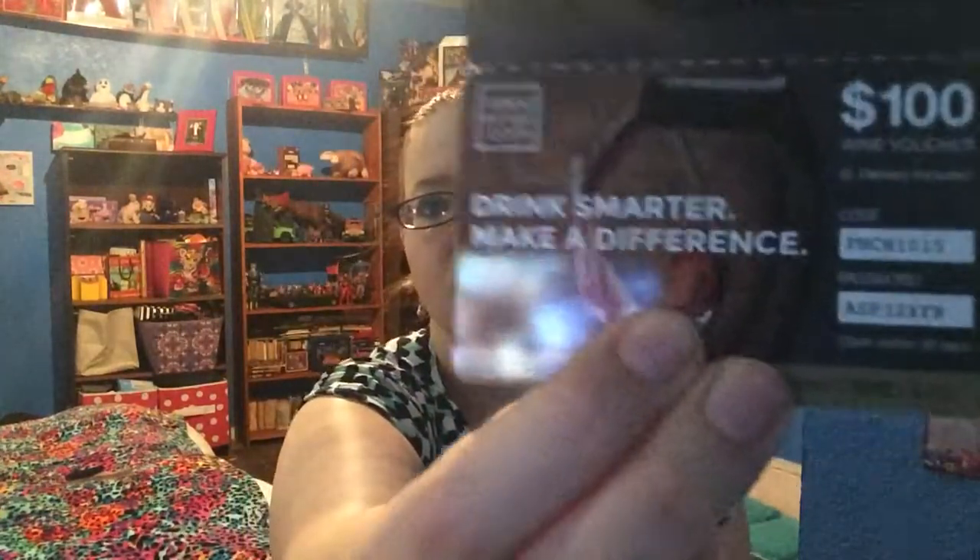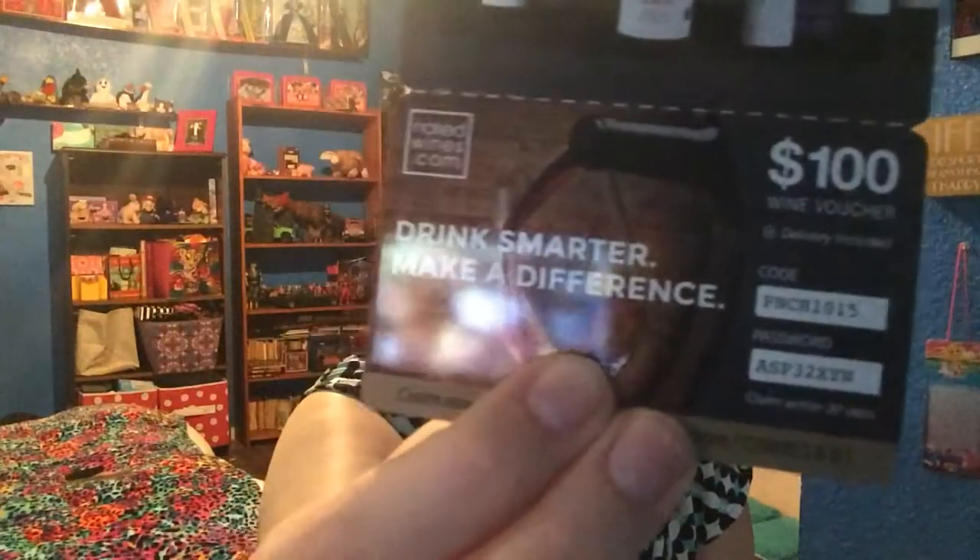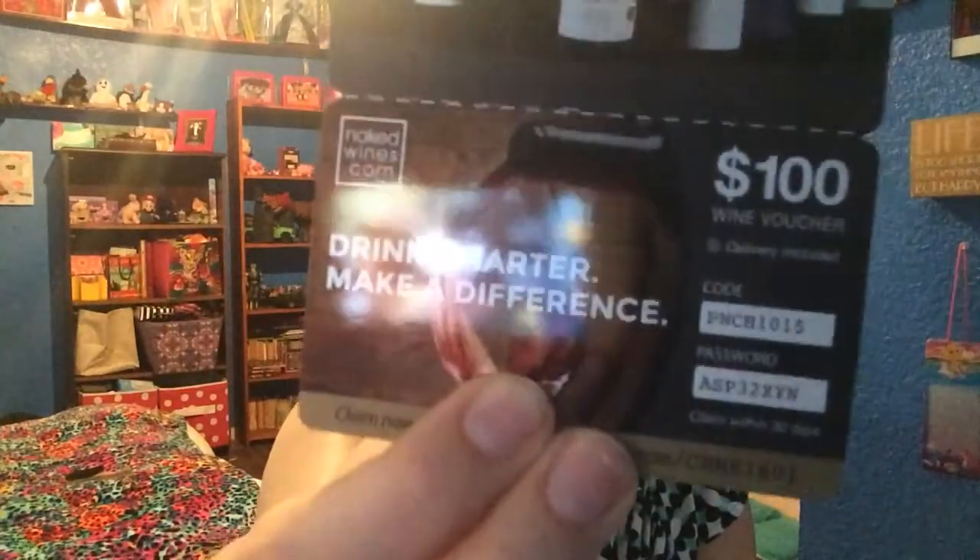We also got one of these wine vouchers. If you guys want the code, let me know — I'll share it. I think it's the same code for everyone so more than one person can use it. I don't drink wine, so it's all yours. That's everything for the first box.